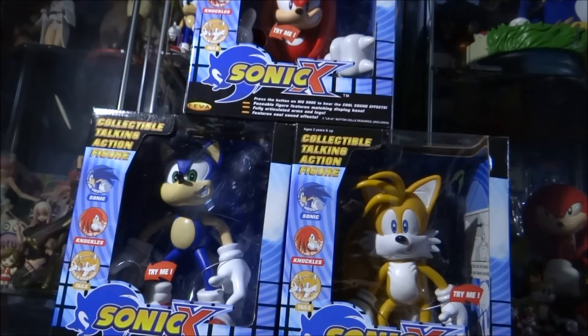Now, there were three re-released versions of these figures over the years, which sounds a little bit confusing, so I'll try to explain. This large talking figure line was originally released in 2000 as the first release, to coincide with and promote Sonic Adventure 1 on the Dreamcast.